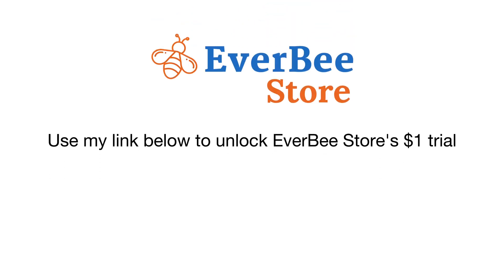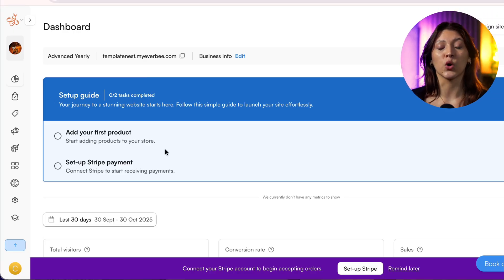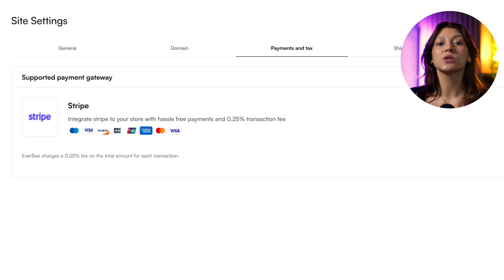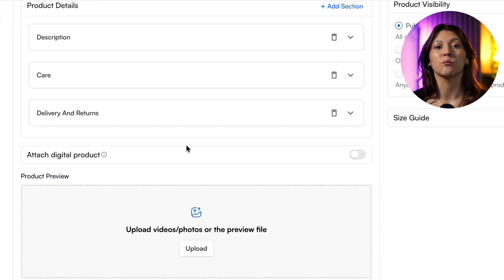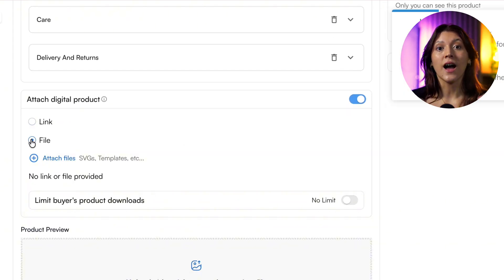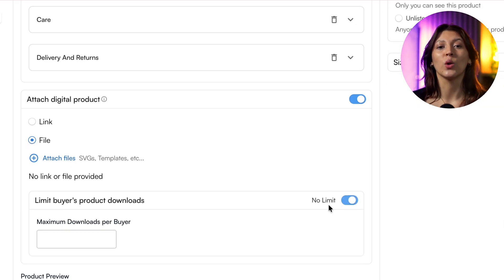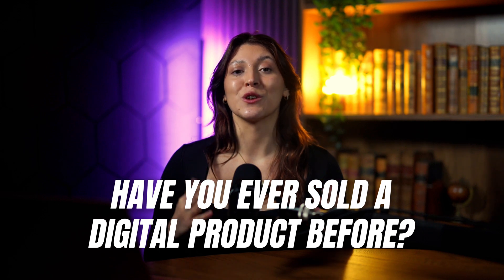If you want to try Everbee Store, there's a link below — 30 days for just $1. Connect payments and automate delivery. Inside Everbee Store, click 'Connect Payments,' choose Stripe — it takes 2 minutes. Then head to 'Add Product,' add your file: your Notion planner, Canva template, or PDF guide. Every time someone buys, they get instant access — no manual sending, no missed DMs, no chasing customers. It's all automatic. You've just built your first income system. Every file you sell becomes a tiny digital asset. Have you ever sold a digital product before? Comment below.